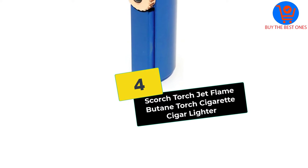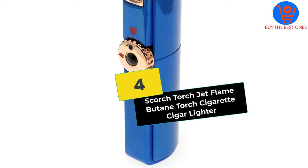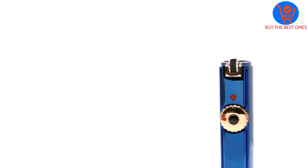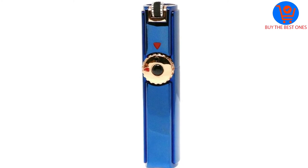Moving on at number 4, we have the Scorch Torch Jet Flame Butane Torch Cigarette Cigar Lighter. Spending your money on this torch lighter is highly recommended, thanks to the 1-year warranty. The warranty shows that this torch lighter is fully backed by its manufacturer for 100% customer satisfaction.